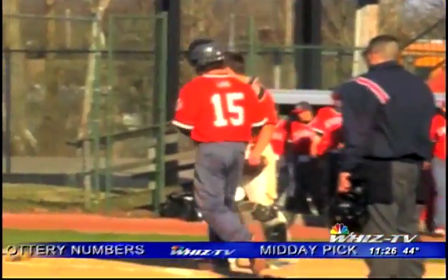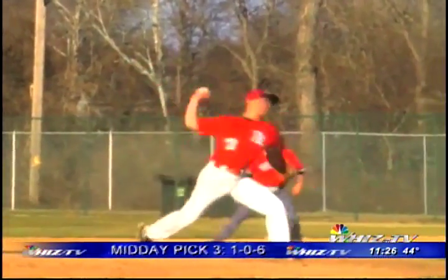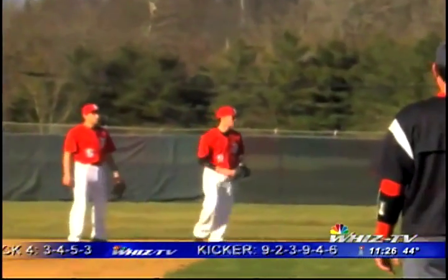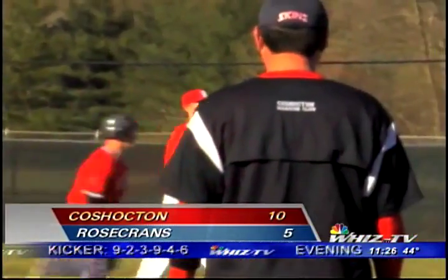Time for the Bishops to make a play. Second baseman C.J. Williams snags the line drive and steps on second base to complete the double play, but the Coshocton skins go on to get the win 10-5 and improve to 3-0.